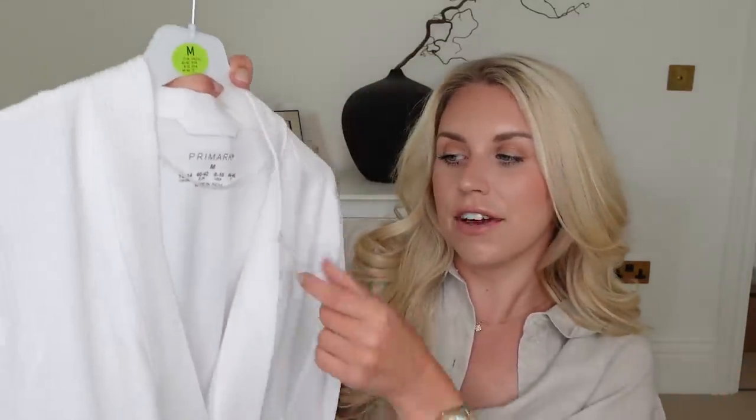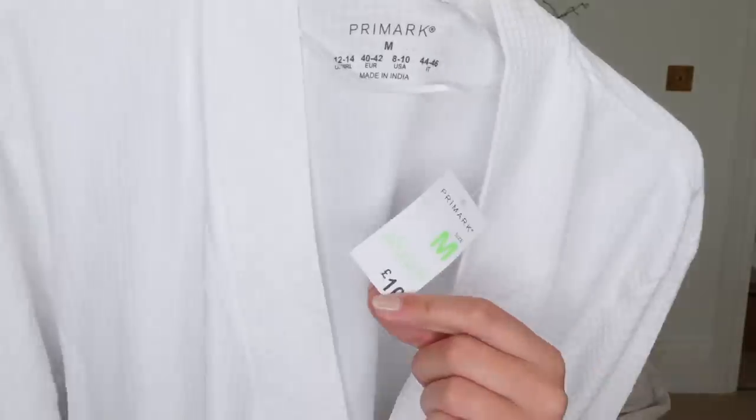The first thing I have to share is from Primark. They've brought out this new waffle dressing gown, which is so soft and comfy, and quite lightweight as well - perfect for the warmer months. If you just want to throw something on when you get out of the bath and don't want that big fluffy robe, this is perfect for that. Now this was only £10, I picked it up in a medium - nice and soft, good quality. £10 in comparison to £70 at the White Company - it's two thumbs up from me.